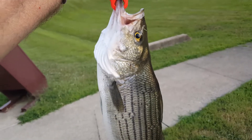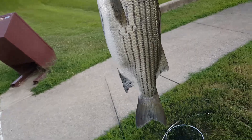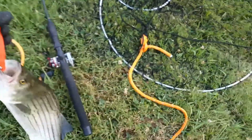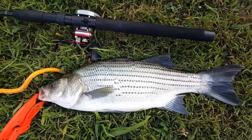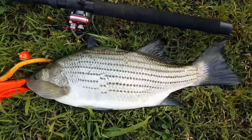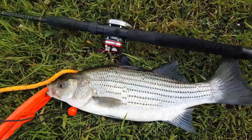And here you got an 18-inch hybrid striper — caught it right here below the dam. Man, that's a nice one. It really is. I'm going to get back in there and get us some more.